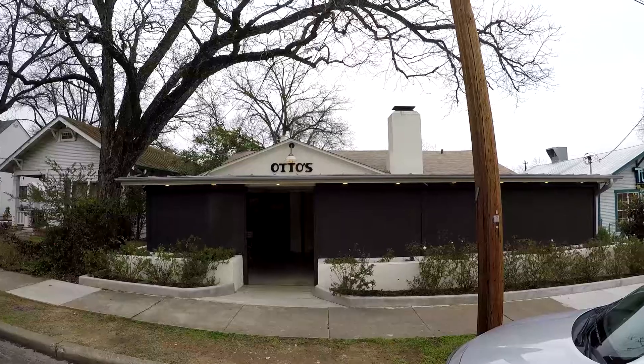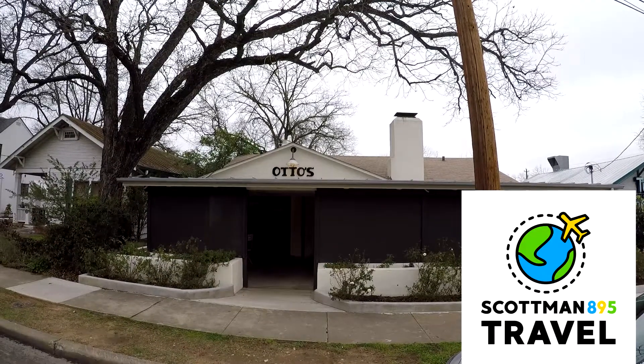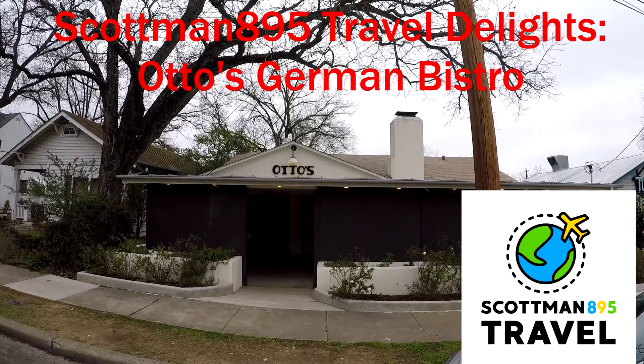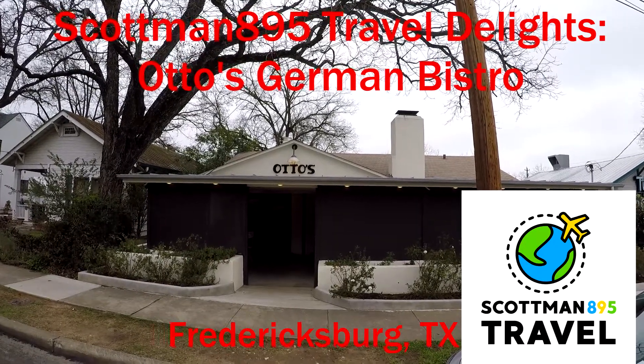The following video will contain some very delicious food, so you may not want to watch on an empty stomach. Hi everyone, Scott of The Scott Man, and we're here to do a Travel with the Lights video this afternoon.